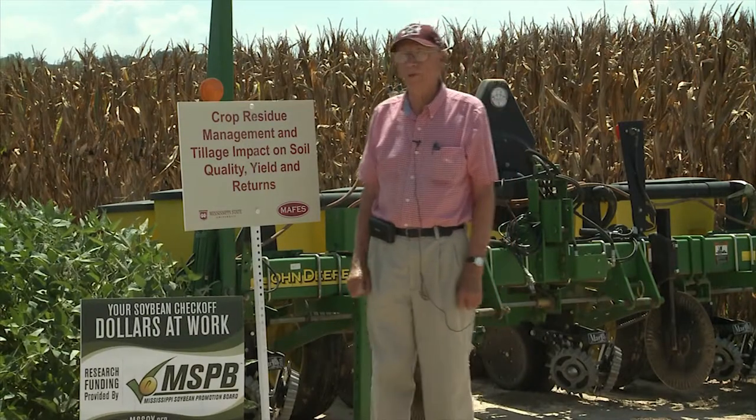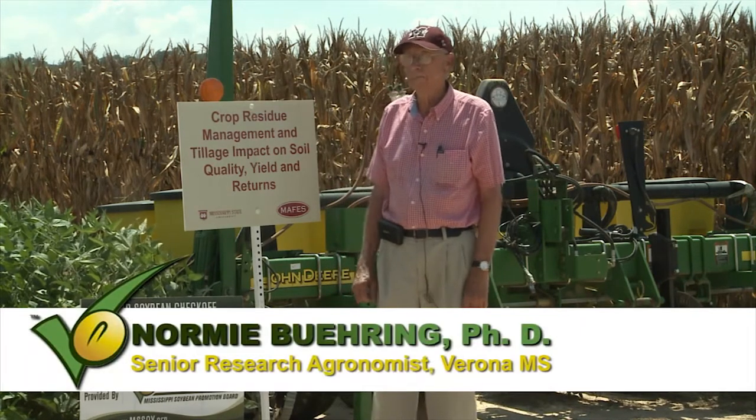Hi, I'm Normie Behring, a research agronomist here at the North Mississippi Research and Extension Center. Today I want to talk a little bit about a project that's funded jointly by the Mississippi Soybean Promotion Board and also the Mississippi Corn Promotion Board.